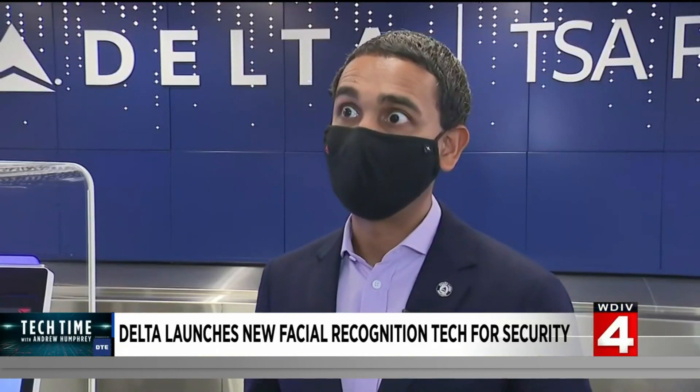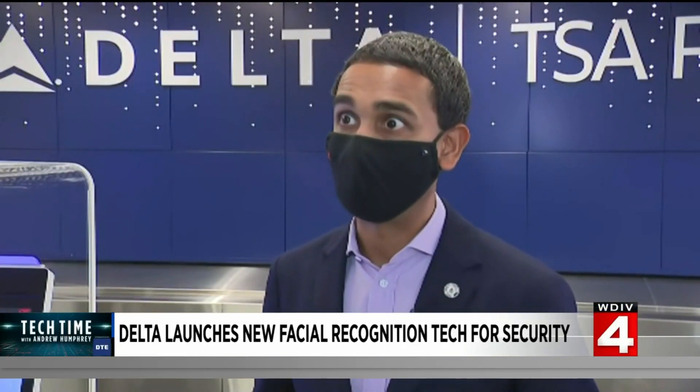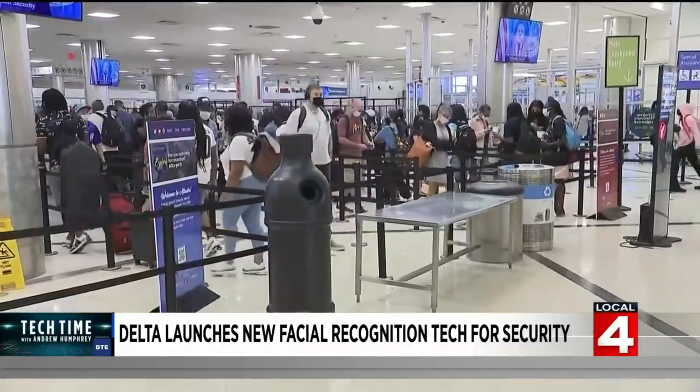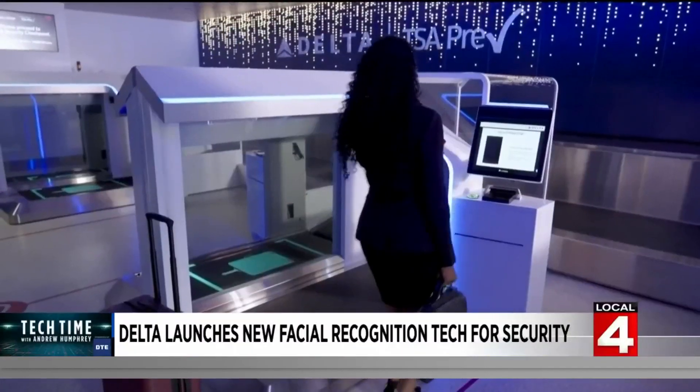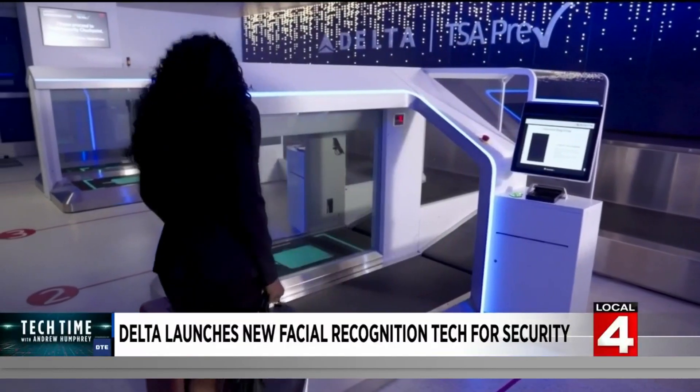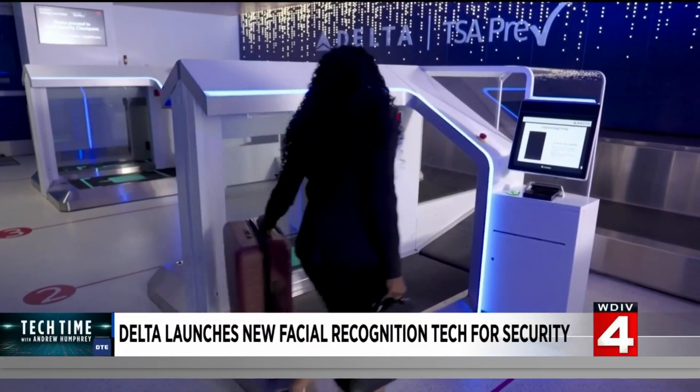I think the timing could not be more perfect in many ways, because more and more regular travelers are coming back to travel. The trial will start at Delta's busiest hub — at first, only for those in Delta's frequent flyer program who also have TSA pre-check.